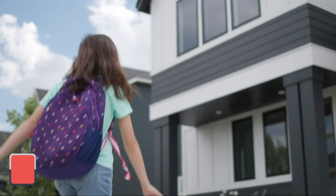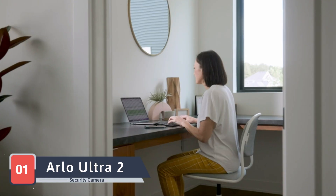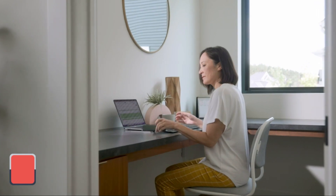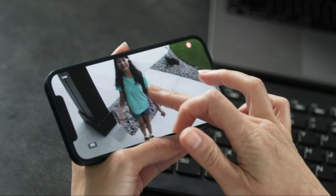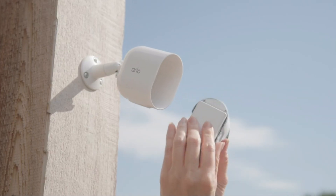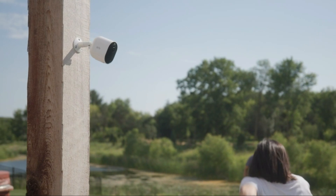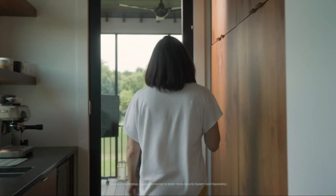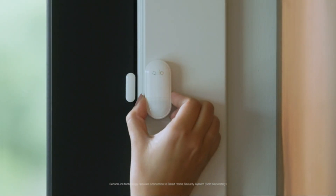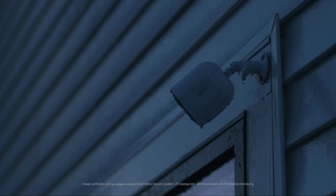Our security journey commences with the Arlo Ultra 2 camera security system, a system that exemplifies versatility and clarity for homeowners who demand excellence. Arlo, a trailblazer in smart home security, presents the Ultra 2 with two cameras to cover multiple angles, ensuring no blind spots in your surveillance. The 4K HDR video quality guarantees crystal clear footage day or night, providing an unmatched level of detail for your security needs.